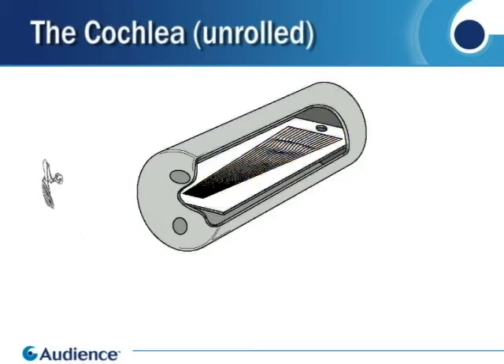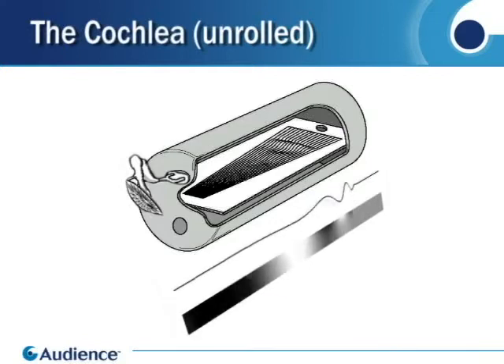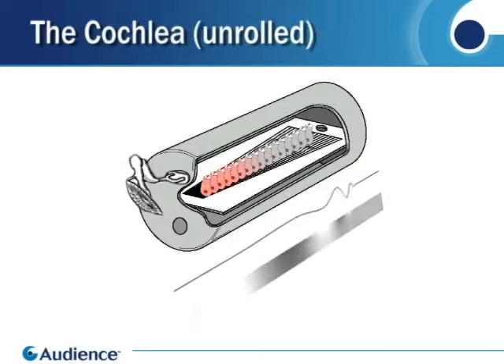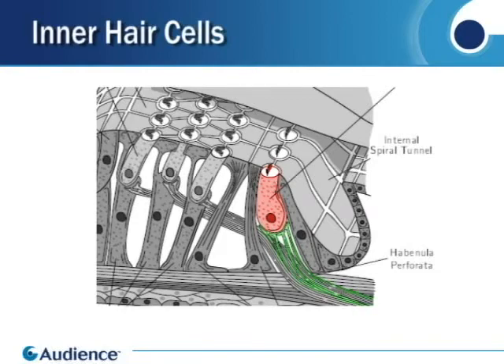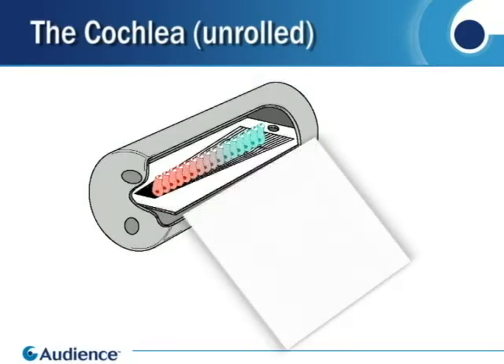The pushing by the last bone of the middle ear on the cochlea causes waves to travel down the length of the cochlea. These traveling waves are sensed by 3,000 inner hair cells arranged in a line down the basilar membrane, with hair cells at the front of the cochlea picking up high frequencies and hair cells at the end picking up low frequencies. Each hair cell has about 10 auditory nerve fibers, so the 3,000 hair cells convert their signals to spikes on the 30,000 fibers of the auditory nerve, creating a rich spectrotemporal representation of sound.